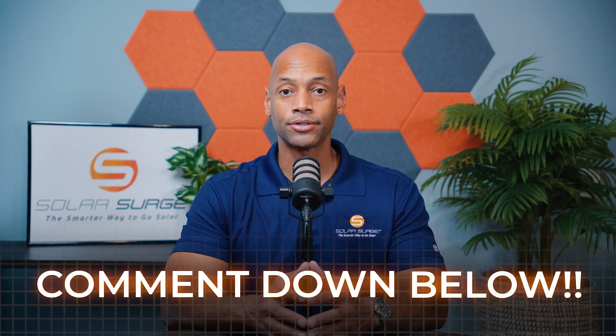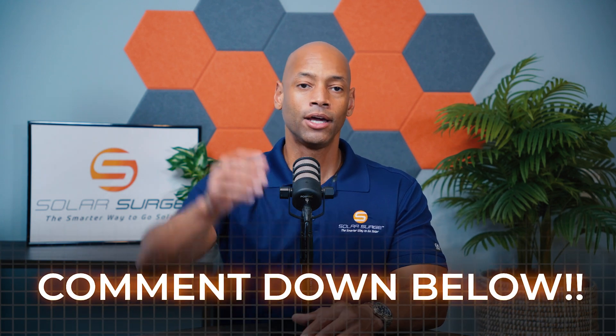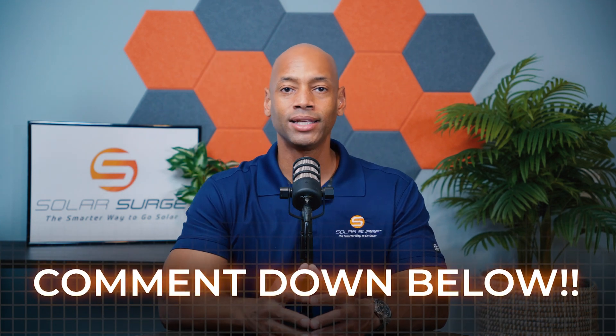By the way, if you have a solar power system installed and you are using MLPE — module level power electronics like SolarEdge optimizers or Enphase micro inverters — go ahead and leave a comment down below. We'd like to hear from you and what equipment you installed at your home.